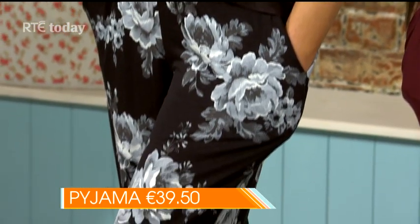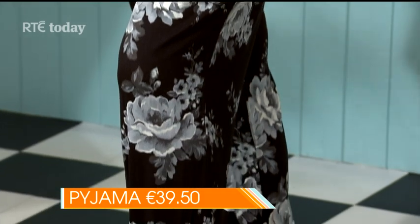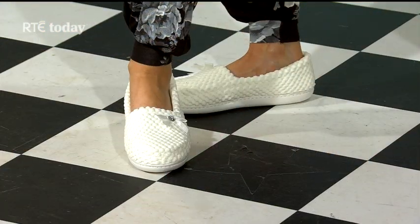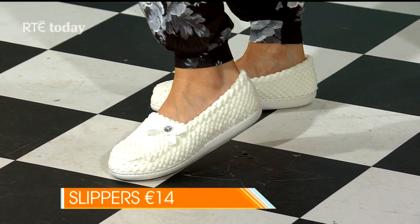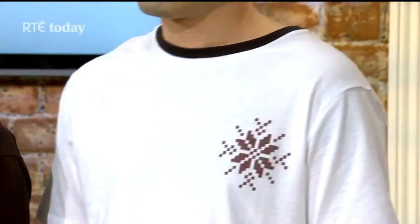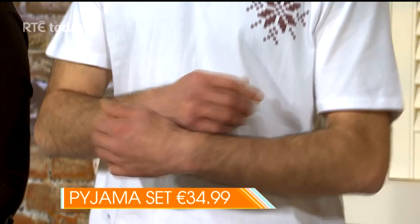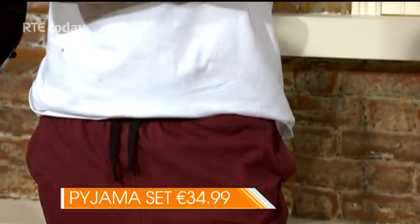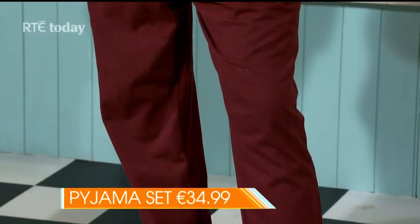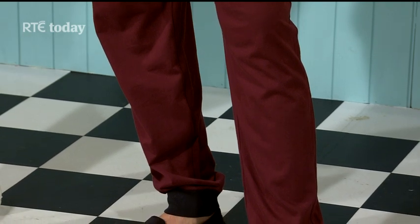Look at those lovely pajamas — so elegant. You could sit around or even answer the door in those. A great pair of slippers too — cute, cuddly, and in lovely winter white, at a very good price point. They make a nice gift for your mum or sister. And Mario looks great — short-sleeve top, easy and washable, with soft trousers. You could also throw a nice little sweater over that to up the tempo.